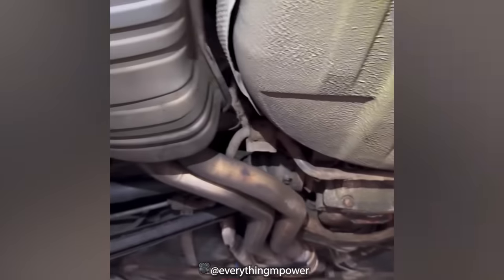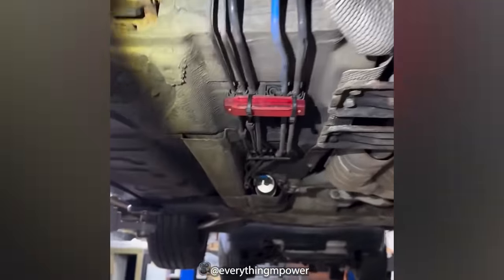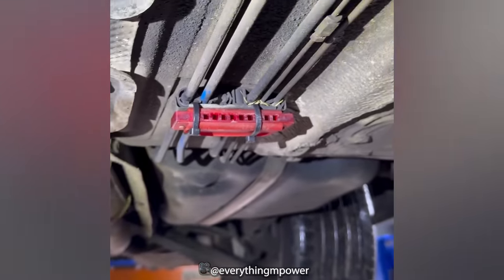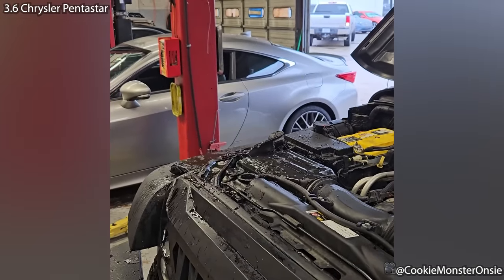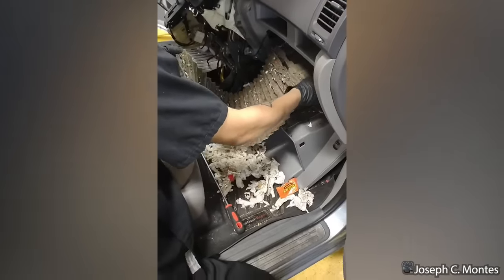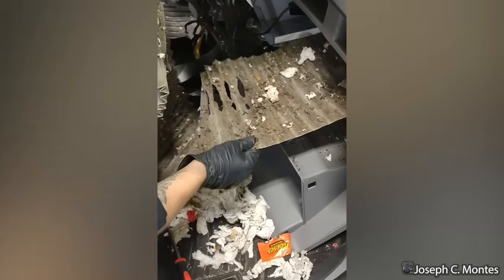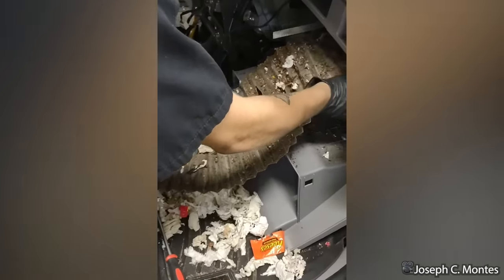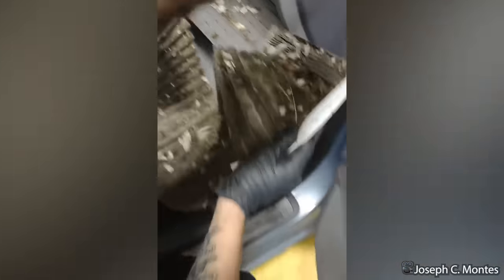This car was brought in because the customer complained about a whistling noise while driving. The technician discovered that someone had played a prank by strapping a musical harmonica underneath the car.